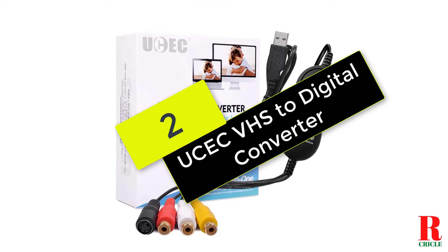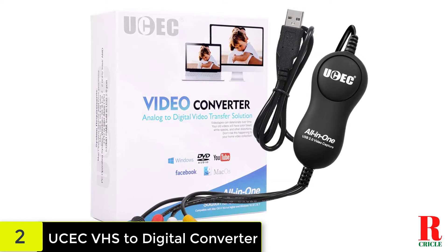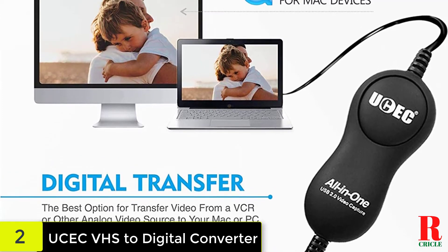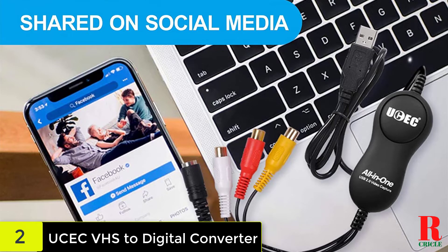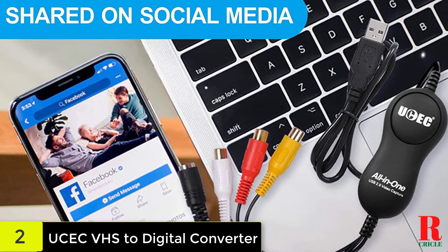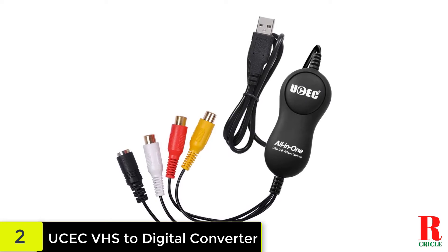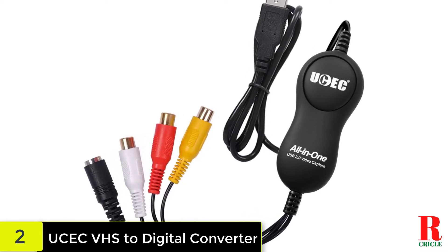At number 2, we have the Usec VHS to Digital Converter. Another cheap and cheerful VHS to DVD converter. The notable thing about this device is that the company provides 24-hour online technical support and a 1-year money-back guarantee. Other than that, it's pretty standard stuff, including an RCA connector for your video recorder or camcorder, but no S-video or SCART, and a USB cable to plug into your Windows PC or Mac. Note the included software comes on a disk, but if you don't have a disk drive, there's a download link in the user guide.